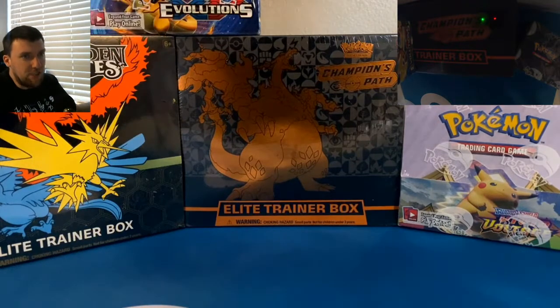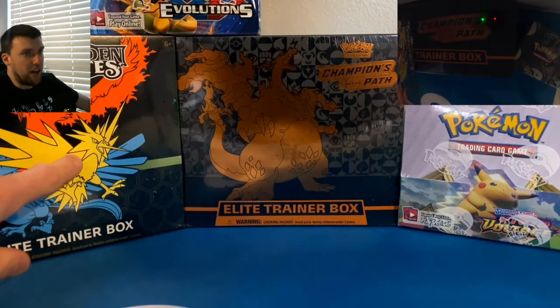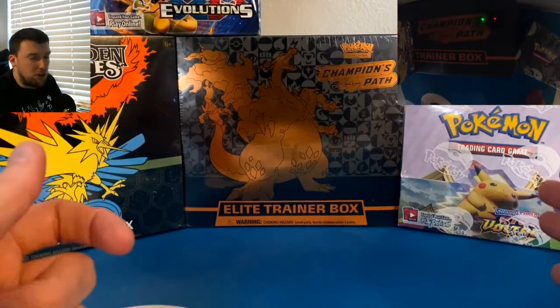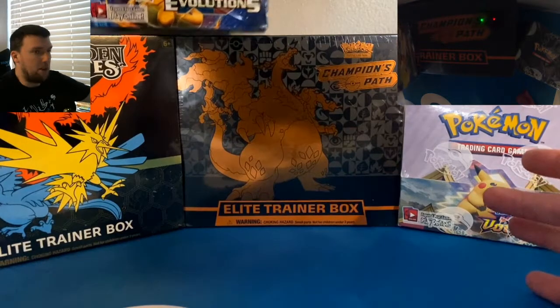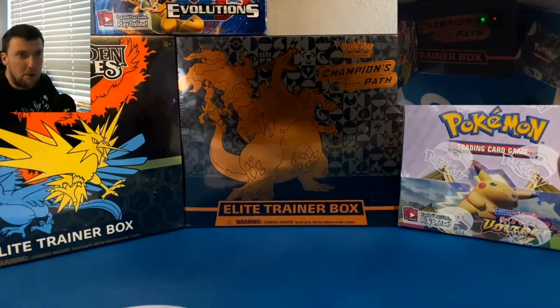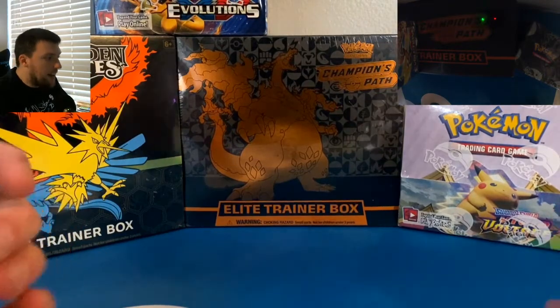As you can see here in this video, joined by the Hidden Fates ETB. Just picked this up fairly recently. We're going to have to get some subscribers for me to open up this bad boy. We've also got a Vivid Voltage sealed booster box and an Evolutions sealed booster box sitting right up here. Always got to be joined by Evolutions when we're doing an Evolutions opening as our main course. If you guys are ready, let's get into it.